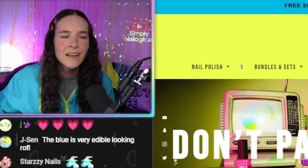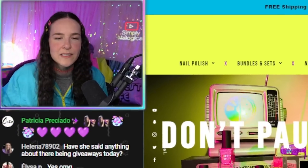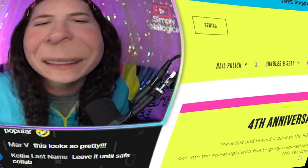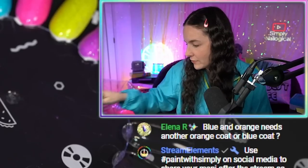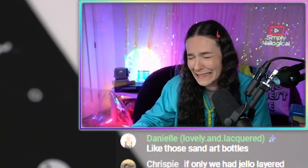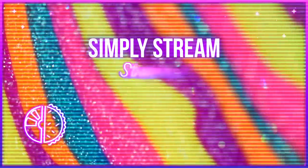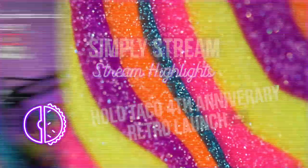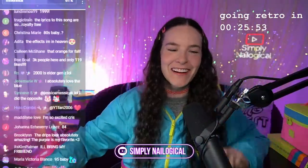Oh baby baby — you guys are so chaotic, it looks like sand art, my childhood! Hello everyone, welcome on in!